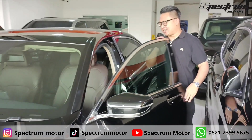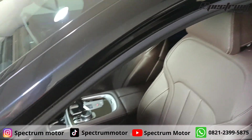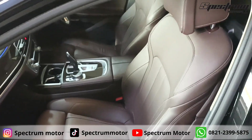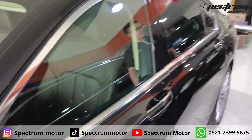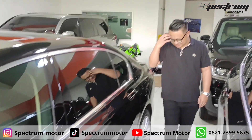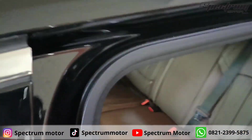Ini interiornya seri 7 — mewah banget nih. Kalau sekarang beli baru bisa hampir 3 miliar. Nah, dia udah vacuum ya. Interior belakangnya ya — nantikan, coming soon.